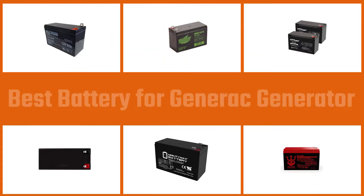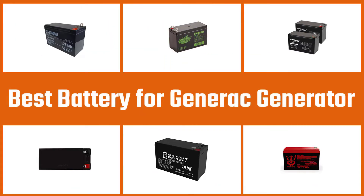In this video we put together five of the best batteries for Generac generators available on the market. Watch on to discover what each has to offer, how they differ, and which one will suit your needs most closely.